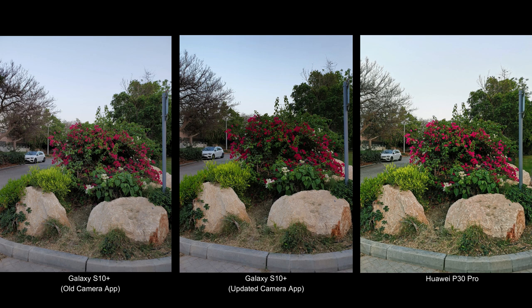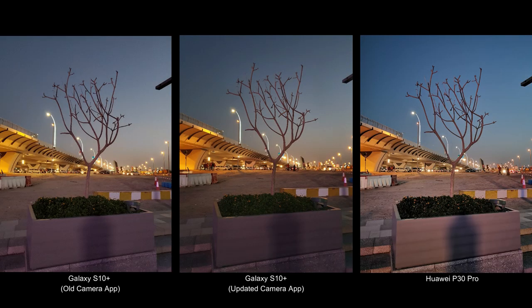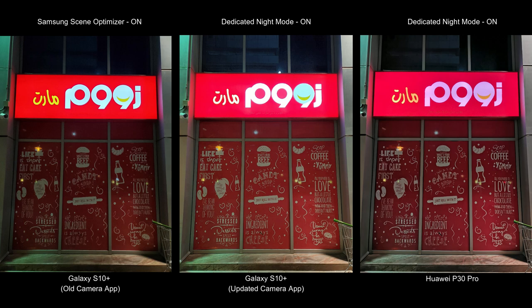But things started to change once the sun started to go down. Huawei's AI was kicking in, pushing out punchy colors and creating more natural pictures once the lights were up. Until now I wasn't using night mode — from this point onwards I started using it. So the picture on the left will be without night mode, the picture in the center will have Samsung's new night mode, and the picture on the right will be Huawei P30 Pro's night mode.